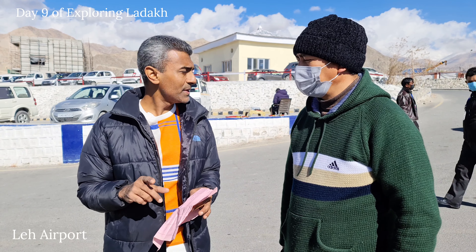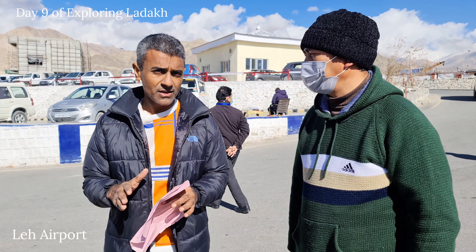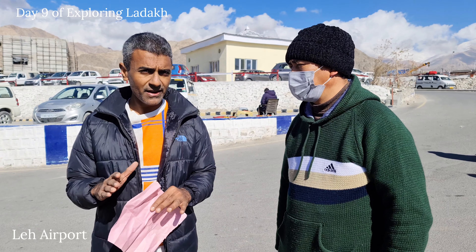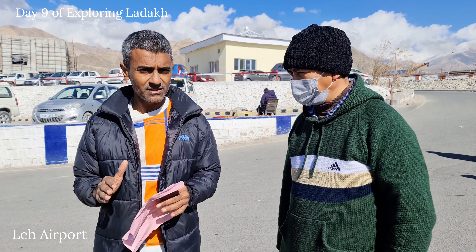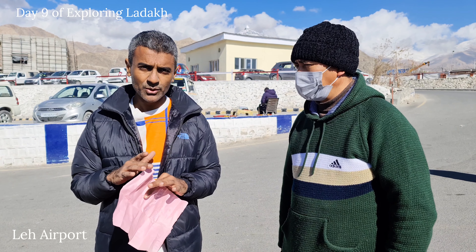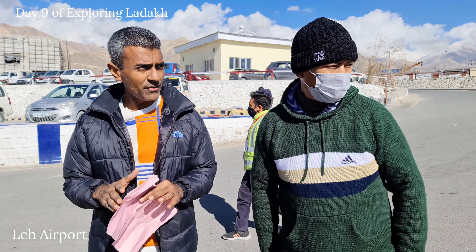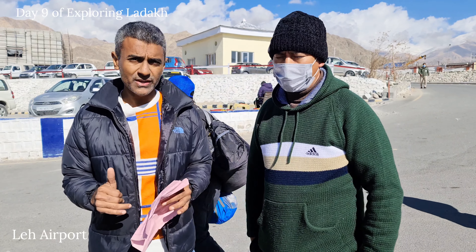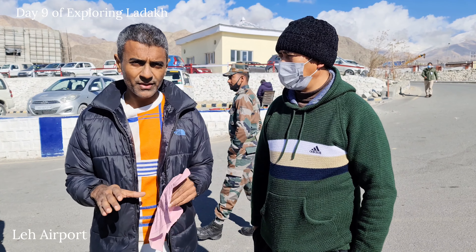From Hanle the next day we went to Chumatang and stayed there. You can stay in Chumatang, or if you leave early from Hanle you can stay in Tsomoriri as well. We were late so we stayed in Chumatang. From Chumatang we went to Tsomoriri, explored Kayagar Lake, Tsomoriri Lake, and Puga. After that we came back to Leh. Today is the last day and now we are at the airport. So this is the short itinerary I am giving you.